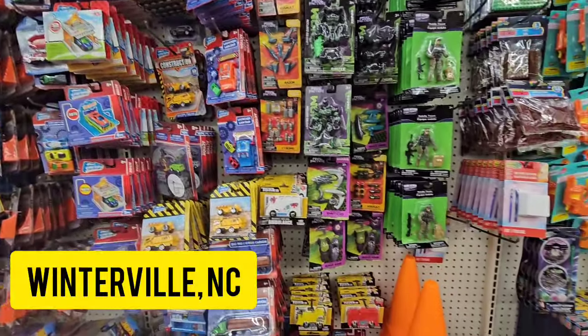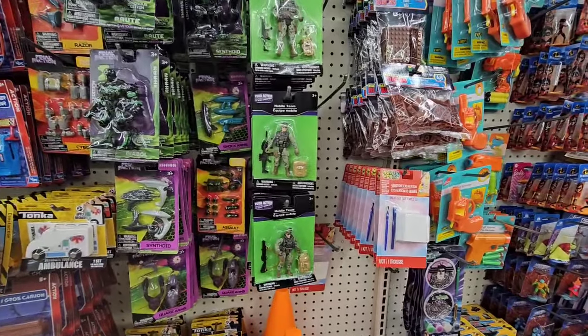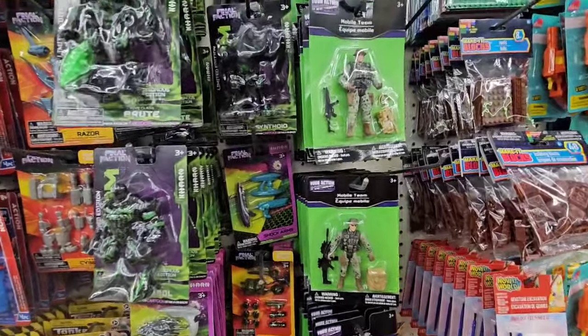I just got to Winterville and oh my goodness — I don't decorate for Halloween, but what Dollar Tree came out with this year is unbelievable. I'm staying out of their way for now so they can finish setting the wall. I knew I should have come later.